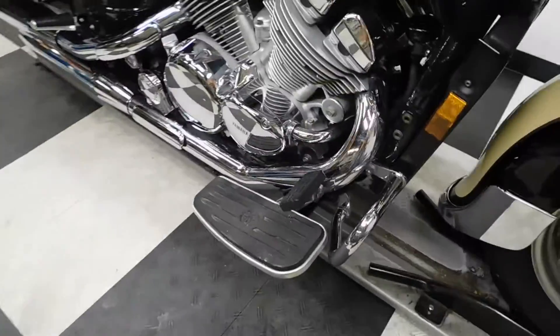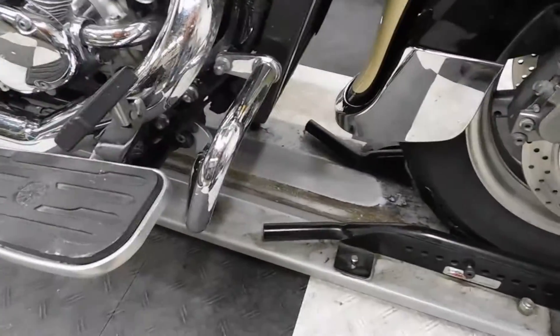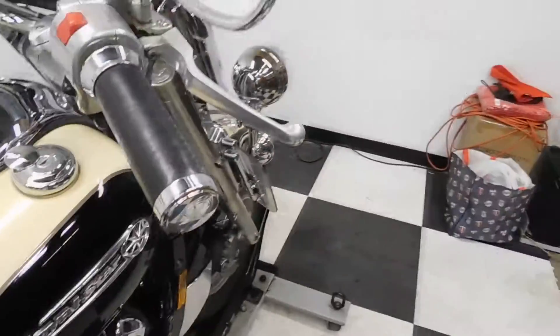Foot boards for the driver, highway bars, and leather-wrapped grips.